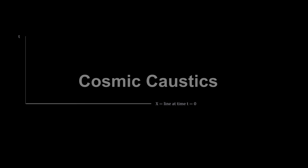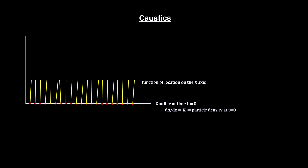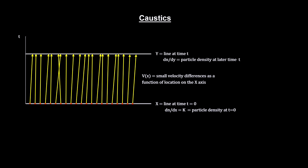Just how the universe evolved from small-scale matter deviations at the time of decoupling to filaments of superclusters and vast voids can be explained by a physical process called caustics. Originally developed to explain light behavior, it works just as well for protons and dark matter. Picture a set of uniformly distributed particles on a line, each with slightly different velocities. They start out with a uniform particle density, but because of the small velocity differences, the particle density will vary as time goes by.